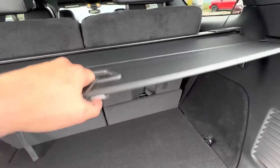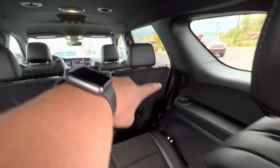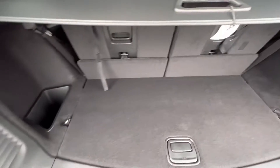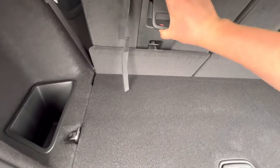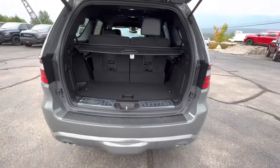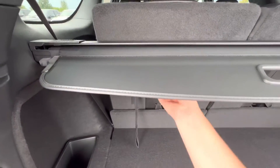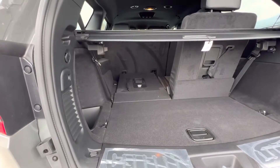It does have a little cargo cover. If you fold the seats down, you can tuck it up into that little cutout there. These seats also fold forward to create a flat cargo space. It takes two hands but there we go — that's what it looks like flat. There's a button here to close the tailgate.